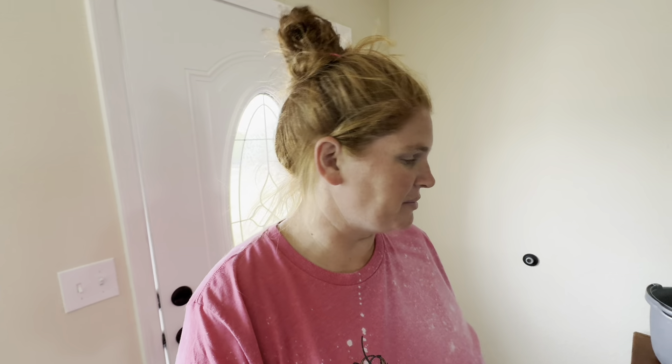Hey guys, welcome back to Life on the Eddie Family Farm. The mics are dead but luckily I'm inside the house so I don't need to block out the wind. We have moved a few things in the house, and on our main channel Eddie Family Farm, Brandon showed us bringing the furniture, setting up our bed, and a couple of things. Since then I've done some other things and friends have brought some stuff.